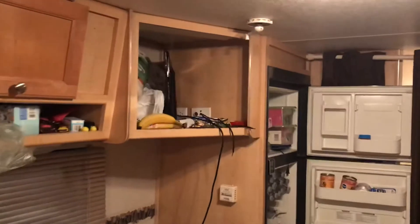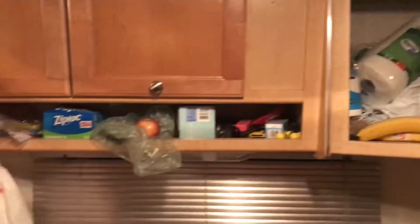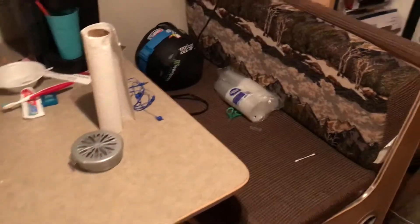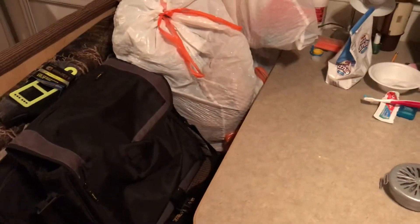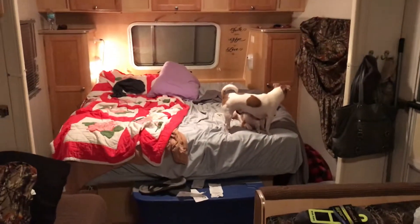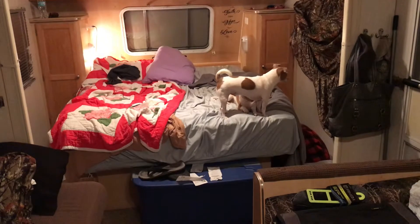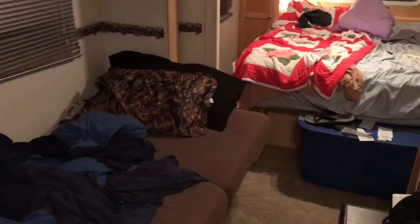I need to reorganize where the TV is because it's been taken over by stuff — both those cabinets. The only storage in the dinette is half of that bench. That side is not storage underneath, so we just put everything on the seat. We have the one full-size bed — queen-size bed, kind of close to a queen — and then this little couch folds down in the slide.